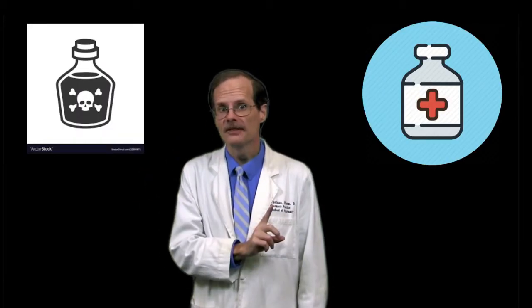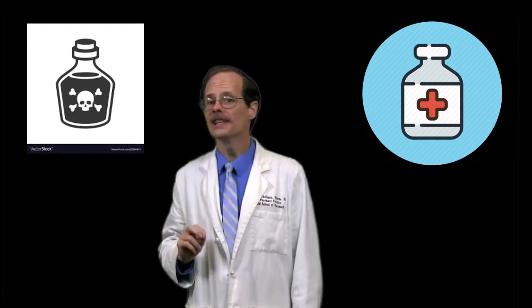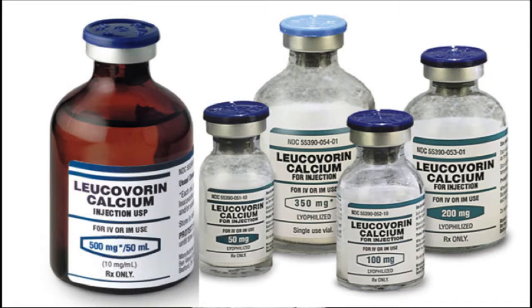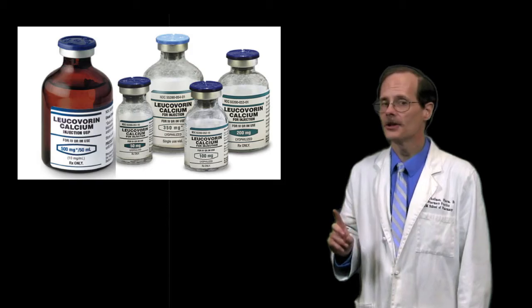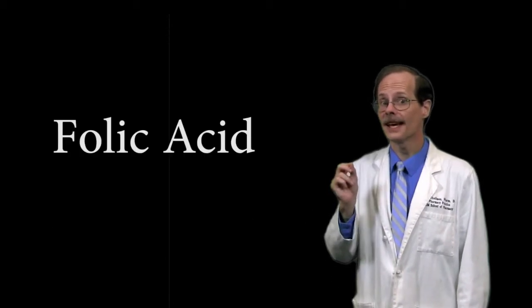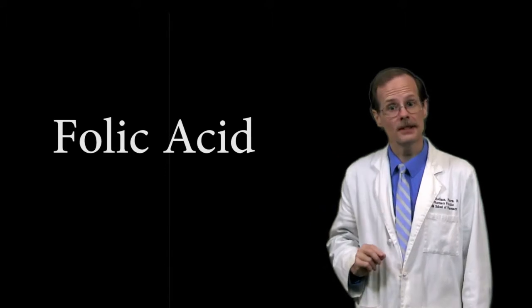So, we cheat. After we give the poison, we give the antidote — but it's an antidote that only the normal cells can use. We use a drug called leucovorin calcium. The drug is also known as folinic acid, which sounds an awful lot like folic acid, and that is not a coincidence. Leucovorin is an awful lot like folic acid.